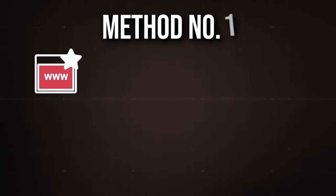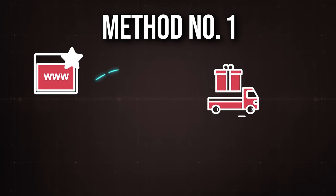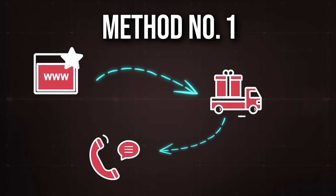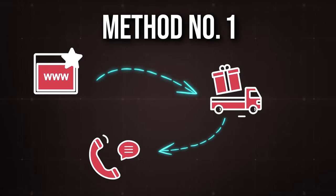That is method number one: go to a brand's website, look to see if they have a list of authorized distributors, and if they don't, contact them by phone or email and ask. This is a solid way of finding leads for different distributors. And because you're working with distributors, they're going to have a whole range of different products and brands that you can go and source.